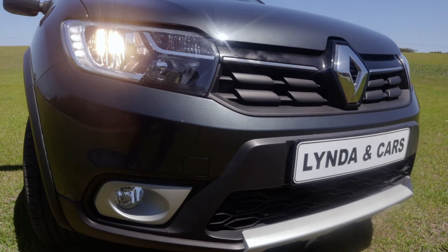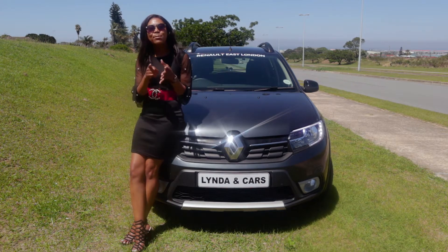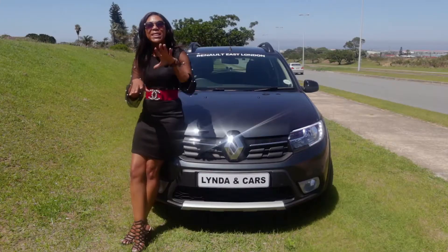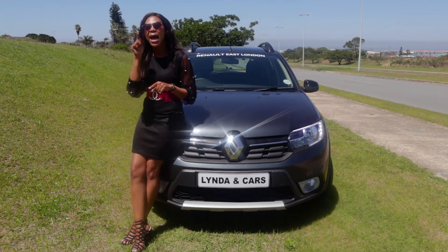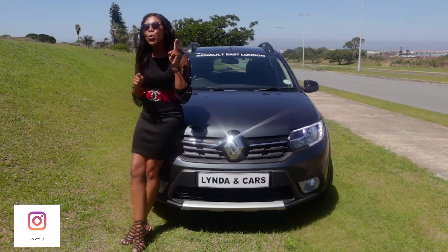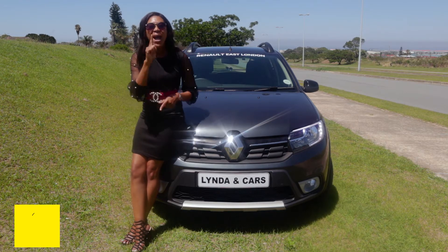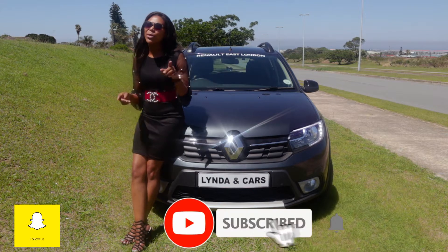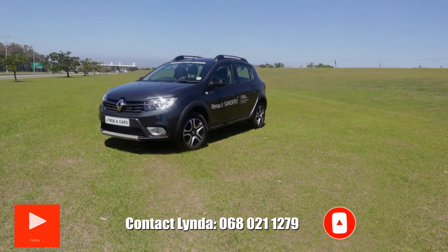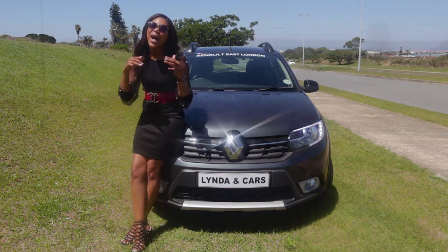Let me tell you something about this car that is very exciting and you don't want to miss out on. It comes at 223,900 with a five-year warranty or 150,000 kilometers, as well as a two-year service plan or 30,000 kilometers, and one year free insurance. I don't think anybody wants to miss out on a special like that. Call me to direct you — come and shop with me. I am your girl.